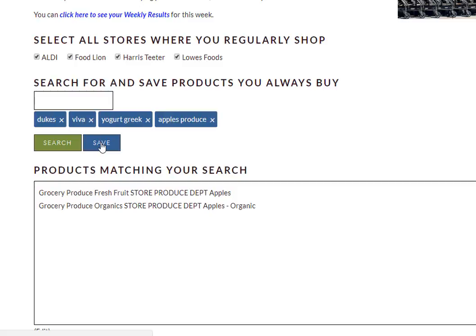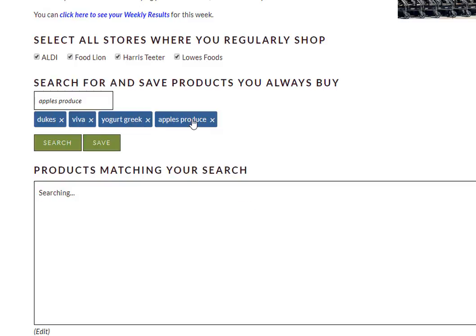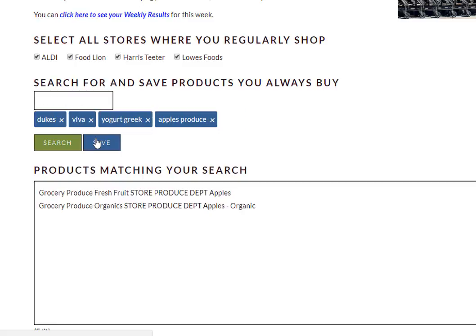But let's say after we did that we thought we really just want to know when organic apples are on sale. So we can click our previous search — it'll fill the box at the bottom again — and I can add the word organic, press Enter, and now we're only seeing the one product. Click Save and now it's updated to include only organic apples. But let's say I think about that and decide I really want to know when all apples are on sale. I can change it again — just click on the previous search, take out the word organic, press Enter, click Save, and now I'm going to see when either of those apples are on sale.